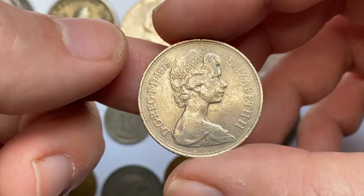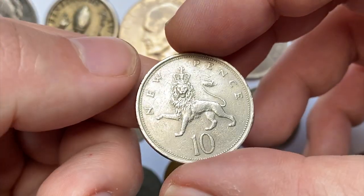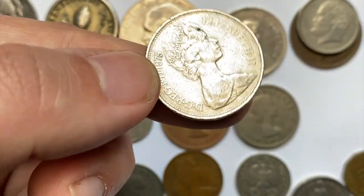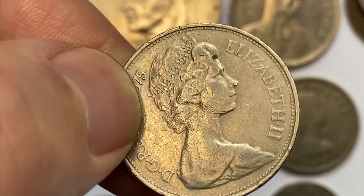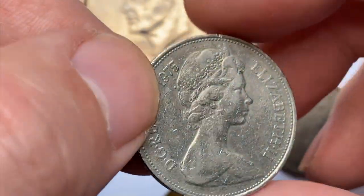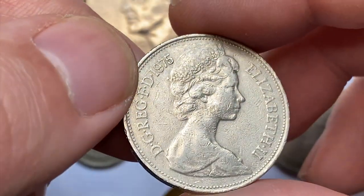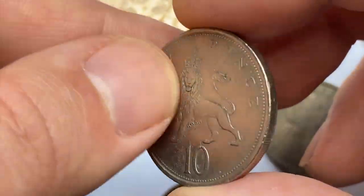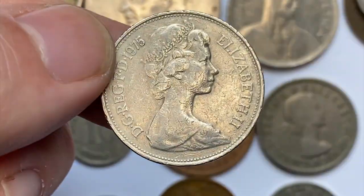This is a 1975 10 pence from the United Kingdom — a circulated copper-nickel coin featuring the second portrait of the late Queen Elizabeth II. It makes no difficulty to locate examples in uncirculated condition, and even uncirculated specimens are worth less than $5.